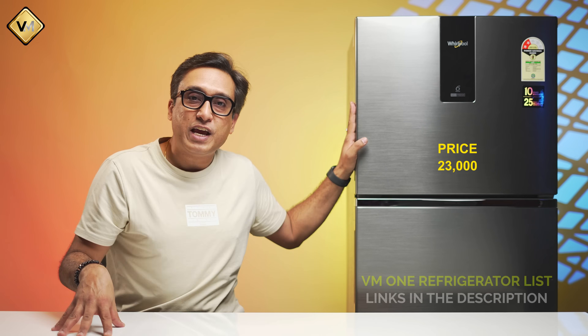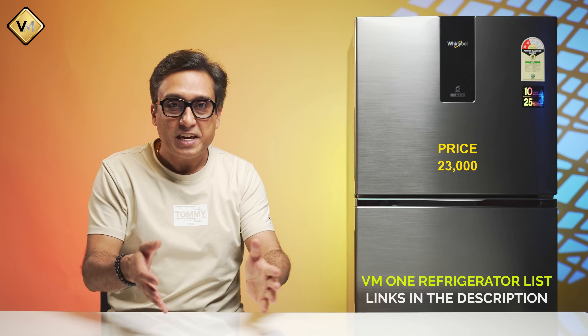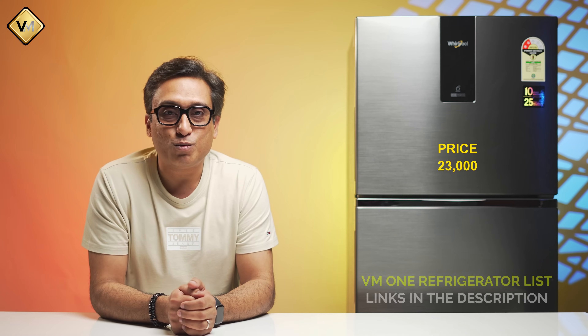This is why I like this refrigerator in every way. Links are in the description box — check them there. If you like it, tell me in the comment section. I have made a comparison video as well, so if you haven't seen it, watch that too. If you have any questions you want to ask me directly, please ask — I will try to answer you quickly. See you in the next video.